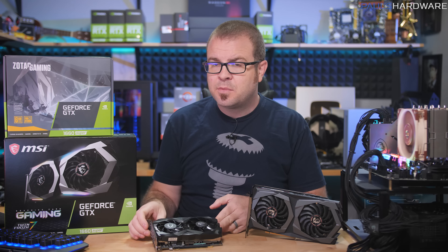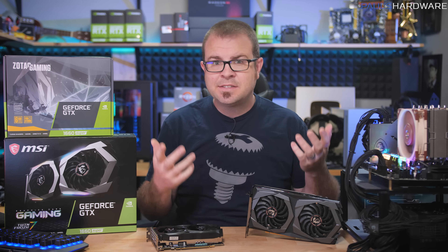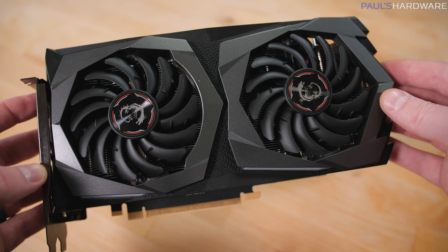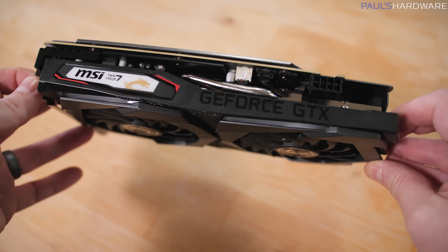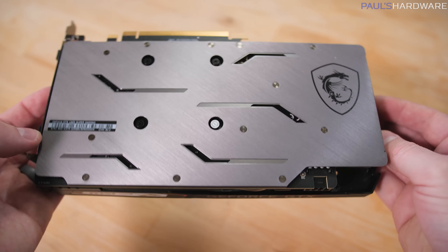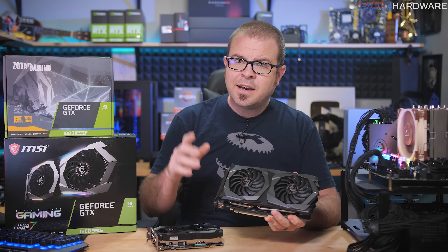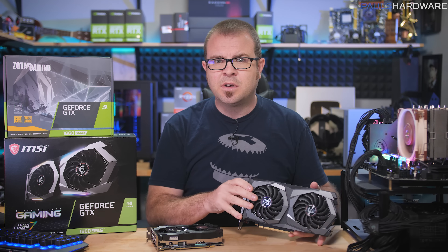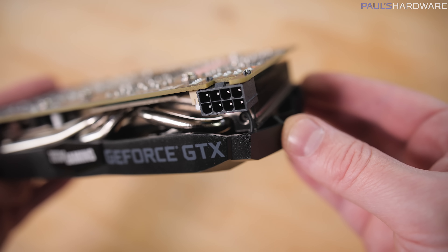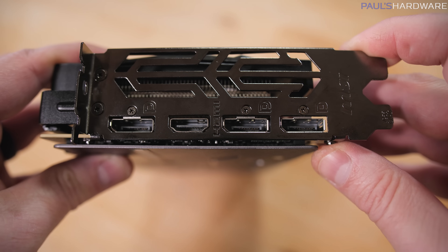Most of the designs that you're seeing here are pretty much the same as the existing designs for 1660s and 1660 Tis. Speaking of which, there's MSI's Gaming X — it's a good design. While it's a larger card than the Zotac, measuring at about 9.75 inches long, it's still compact and does feature a nice brushed metal backplate and some RGB lighting accents, which are nice and smooth with no hotspots. I didn't get the MSRP for this card, but I'm going to guess it will also be $250. Supplemental power for both cards is provided by an 8-pin PCI Express graphics power connector, and they both have three DisplayPort 1.4s and one HDMI 2.0b.